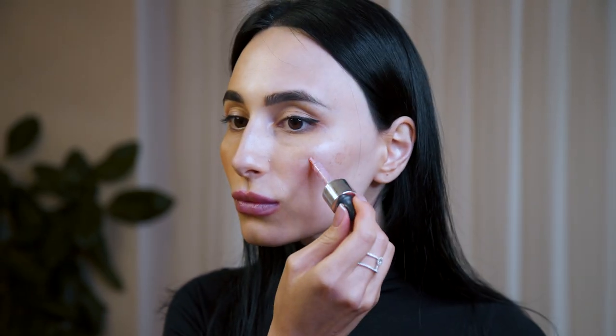For bronzer and highlighters: if you have a cool undertone, you should preferably not use much bronzer, or if you want to, opt for one that has a cooler undertone to it. You can choose highlighters that have a pink or silverish undertone. If you have a warm undertone, you can go for any dark-colored bronzer and feel free to apply generously. You can also use a highlighter with yellow or orangish undertones.